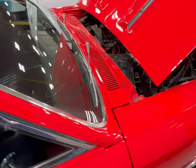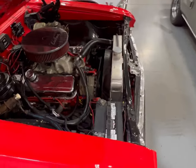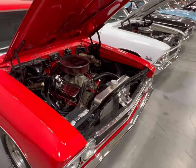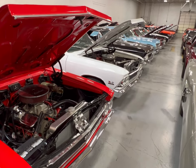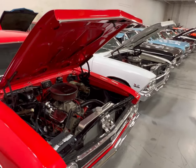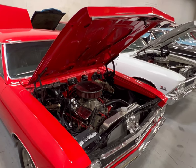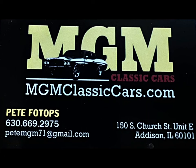All right guys, we got to see four beautiful Chevelles here at MGM. They have plenty of Chevys here, plenty of Chevelles up under the roof. Once again, thanks for looking at the video guys — drop a comment down below. Later!